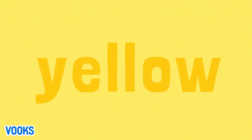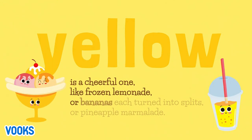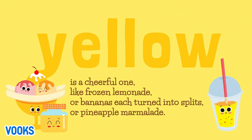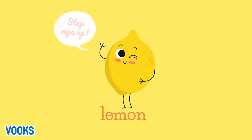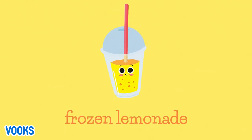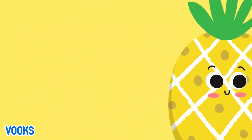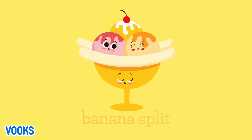Yellow is a cheerful one, like frozen lemonade, or bananas each turned into splits, or pineapple marmalade. Banana. Lemon. Lemon drops. Frozen lemonade. Marmalade. Pineapple. Banana split.